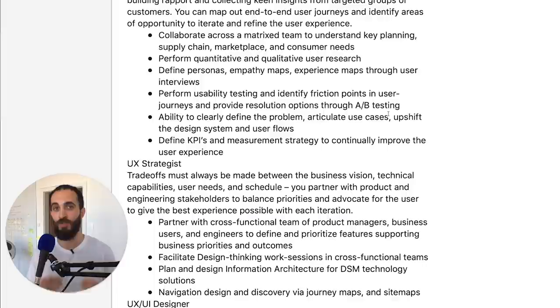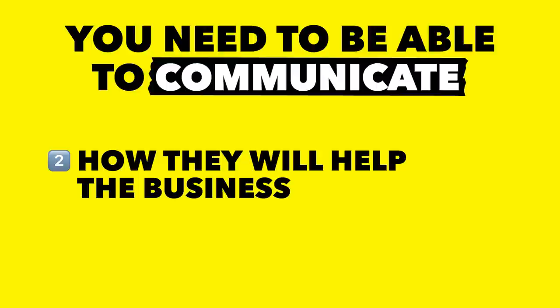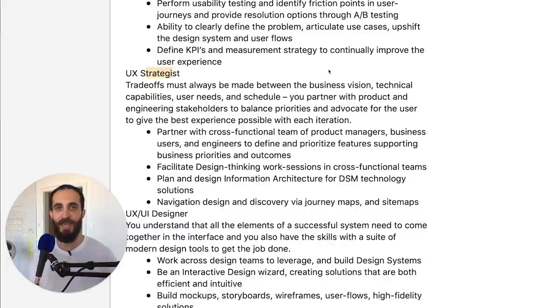You won't be an artist who just sits in a room doing whatever they want — you need to be able to communicate why you're making your design decisions and how they will help the business. They also mention you need to be a UX strategist in addition to UI and UX. The UX strategist part is about knowing how to work with different people and bring different pieces together to fit in an overall strategy.